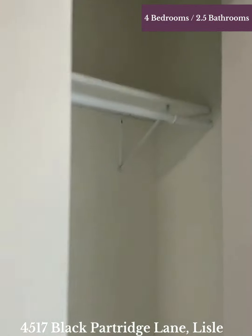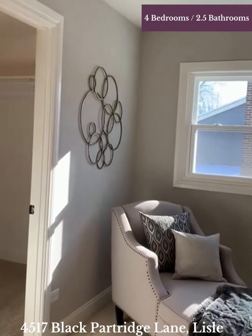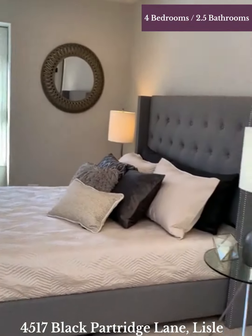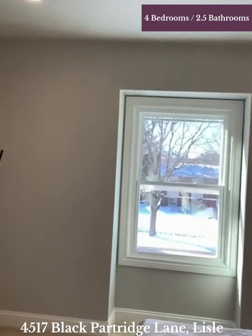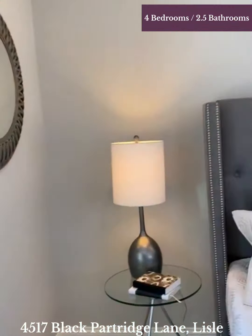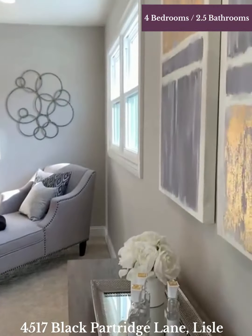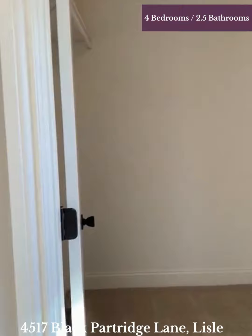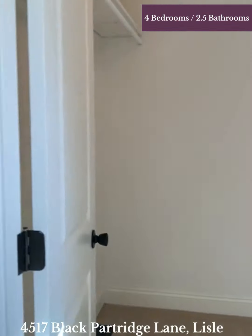And now the master bedroom. First, we've got a hall closet, a linen closet here, and another larger closet here. Master bedroom — look how large this is, so spacious, so much natural light. Look how much space there is in here. I love this very cool ceiling fan. There's so much space in this master bedroom, and a really nice size walk-in closet. You can imagine what you can do with one of those closet companies to set it up however you want.